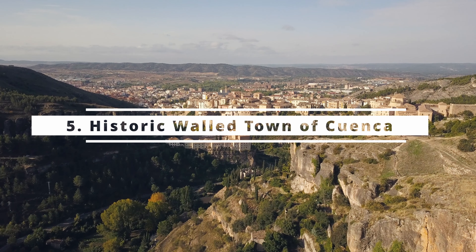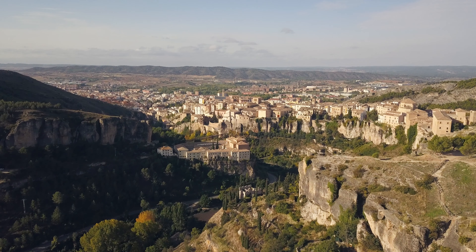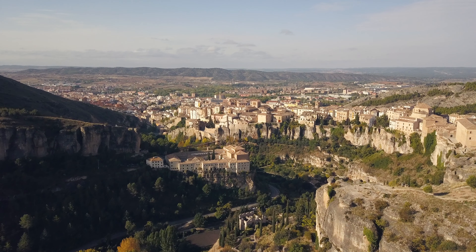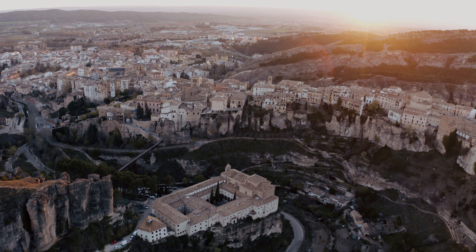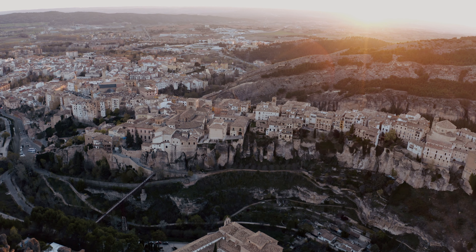Barcelona wouldn't be the same without these extraordinary works of creativity and innovation. One of Spain's most famous UNESCO sites, the Sagrada Família isn't even done yet — construction began in 1882 and is still ongoing today. Some people joke that it'll be finished just in time for Spain's 100th UNESCO award. Talk about dedication!